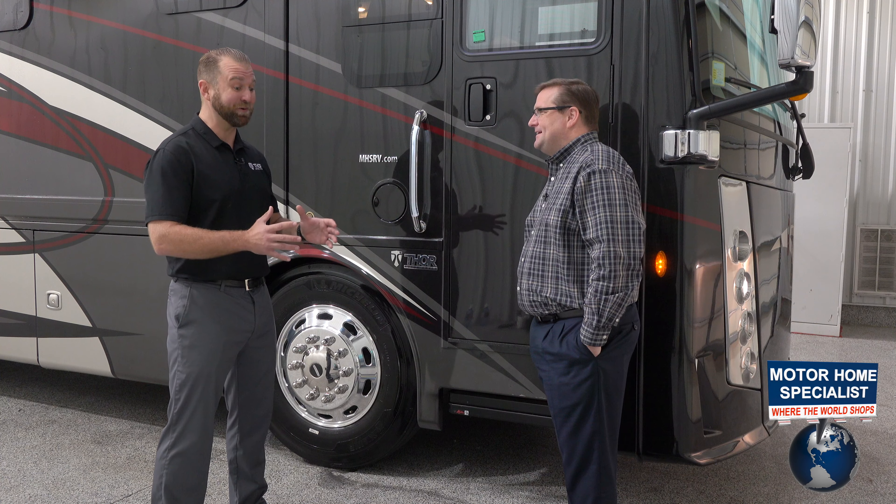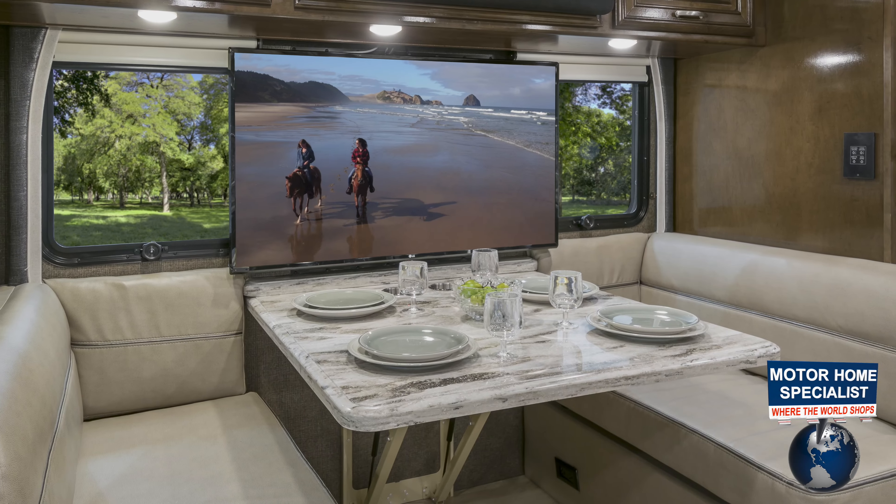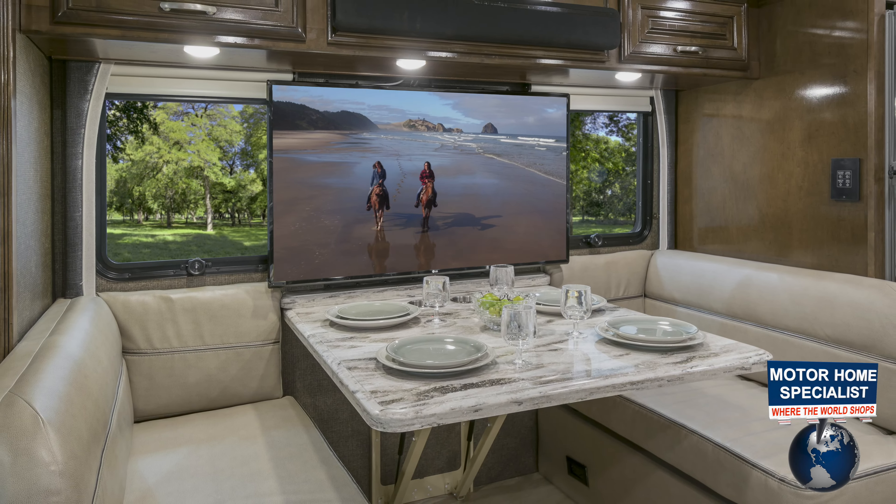Thanks as always for being here. I can't wait to see this coach. I get excited, but probably more excited than I've ever been to come down and take these folks through this coach. It's so different than anything we've ever done before. This is the first time we've done a bunk like this — really the first time the industry's ever seen a bunk quite like this — and the first time we've ever put two bathrooms in a motorhome.